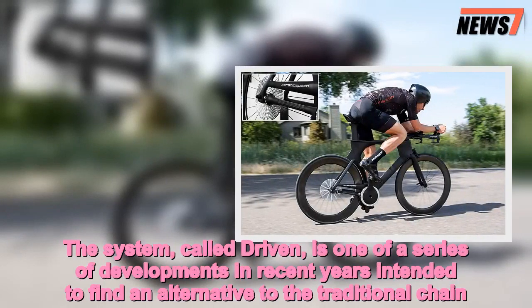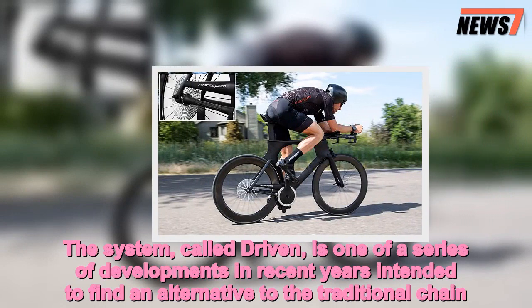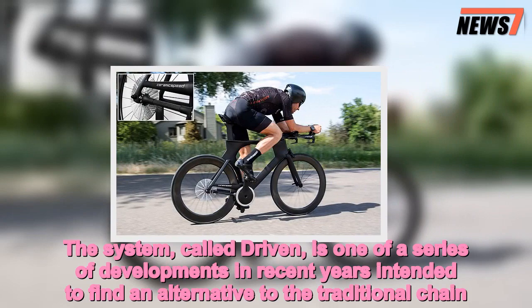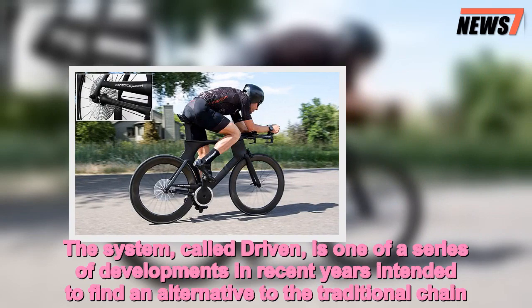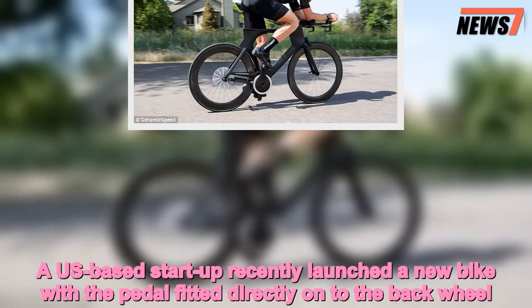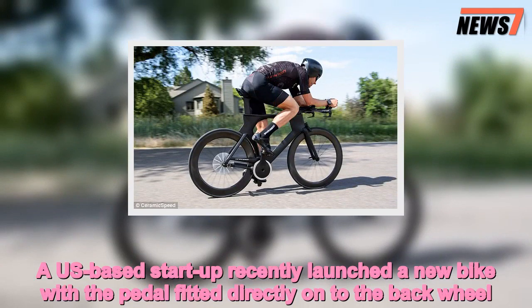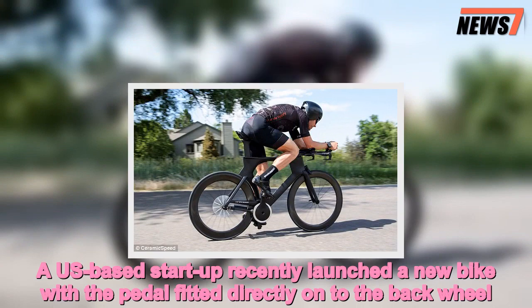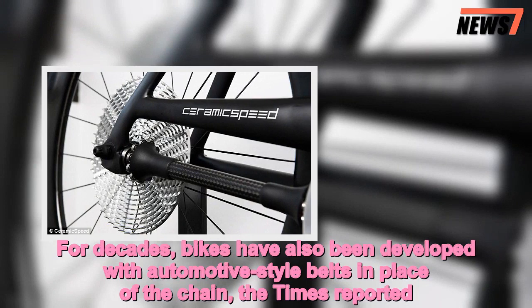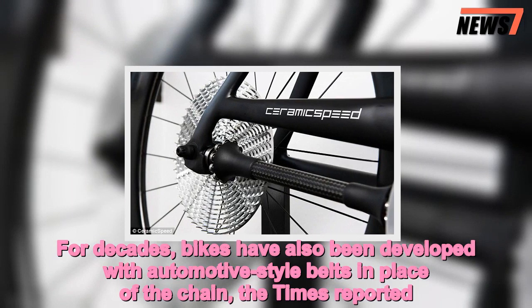The system, called Driven, is one of a series of developments in recent years intended to find an alternative to the traditional chain. A US-based startup recently launched a new bike with the pedal fitted directly onto the back wheel. For decades, bikes have also been developed with automotive-style belts in place of the chain, the Times reported.